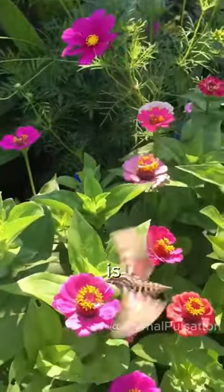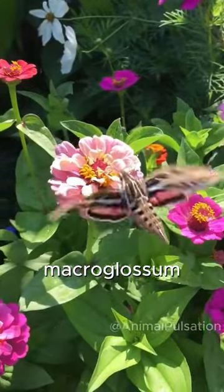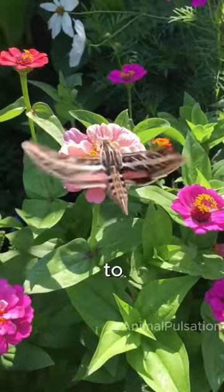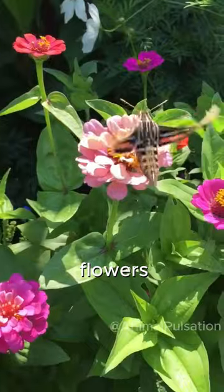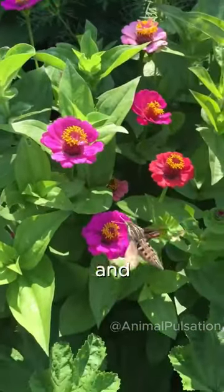The hummingbird hawk moth is a species of moth known scientifically as Macroglossum stellatarum. It derives its name from its resemblance to hummingbirds in flight. These moths feed by sipping nectar from flowers and are typically found in warm climates across Europe, Asia, and North Africa.